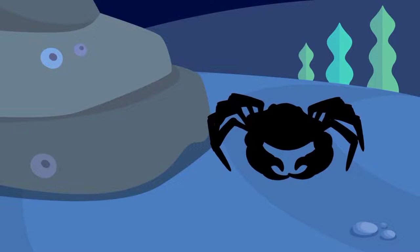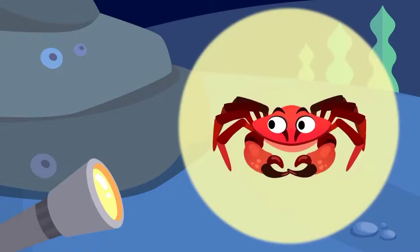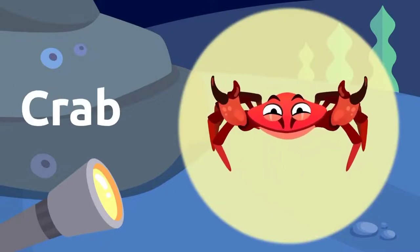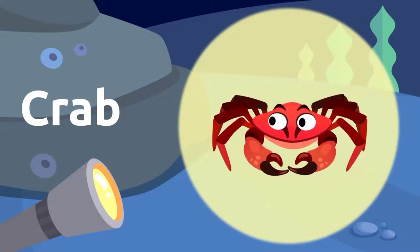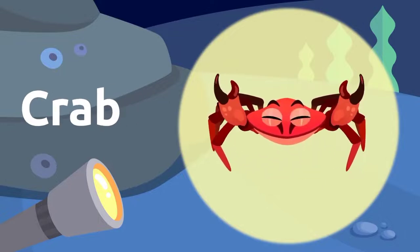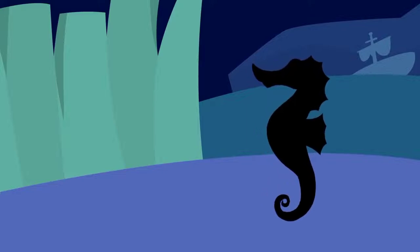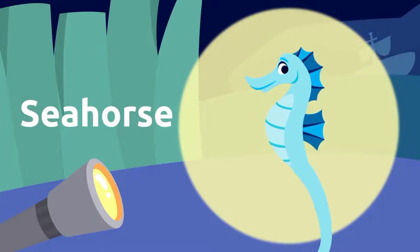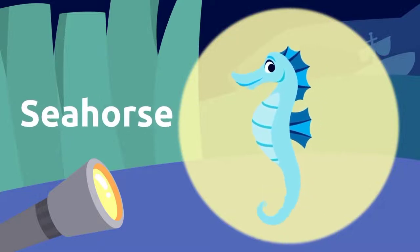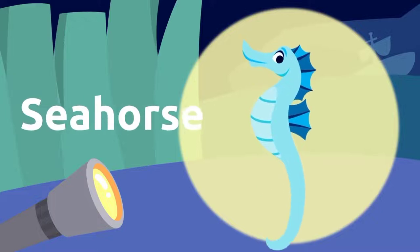There's another tiny silhouette down there. What could it be? It's a crab! Crabs have claws. Crab! What's that over there? Wow, it's a seahorse! Seahorses are so cool. Seahorse!